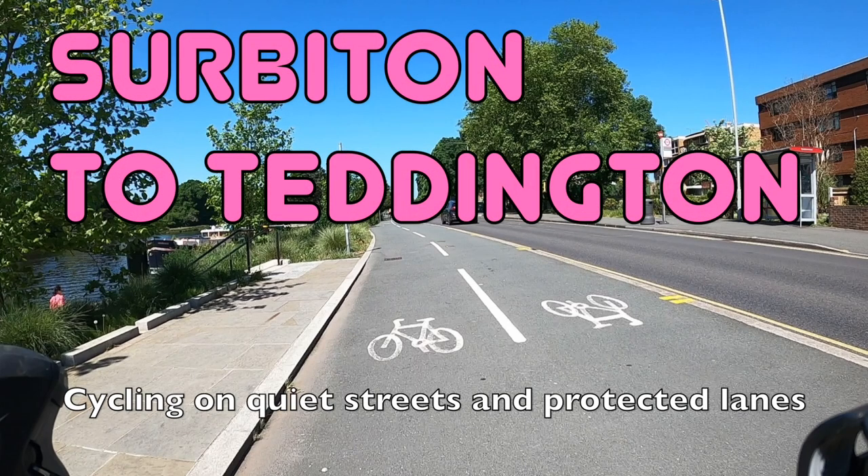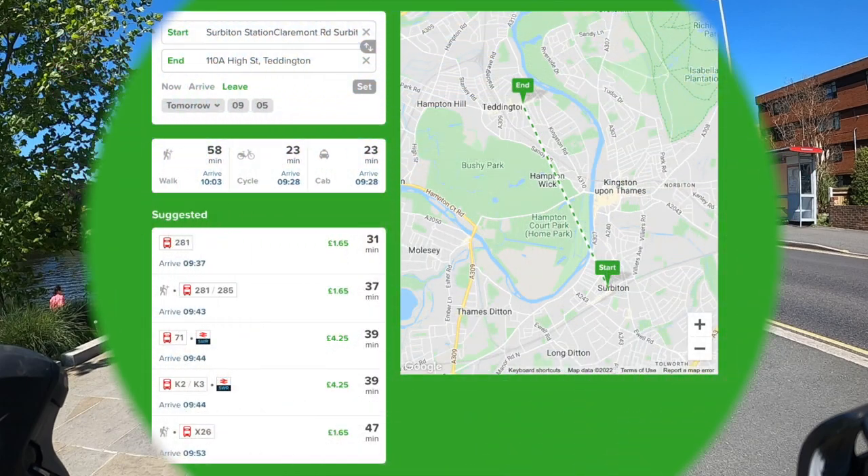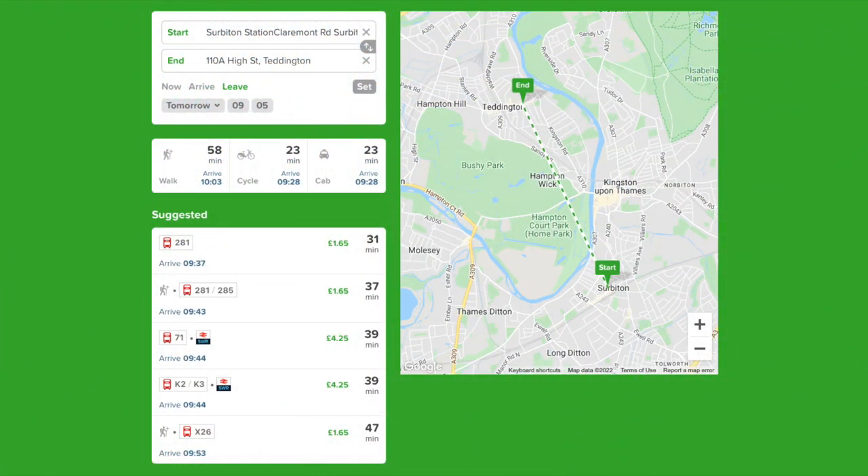Hello and welcome back to London Cycle Routes. Today I'll be showing you how to cycle from Surbiton in south west London to Teddington just up the river. This ride takes about 25 minutes and you can do the whole thing on quiet streets and protected cycle lanes without running into any traffic. By public transport this journey requires a bus and usually takes about half an hour, so it's a little bit quicker by bike.